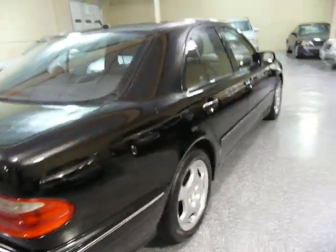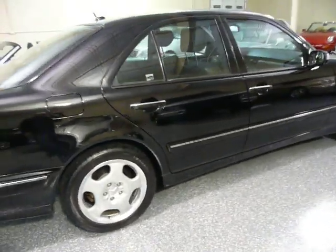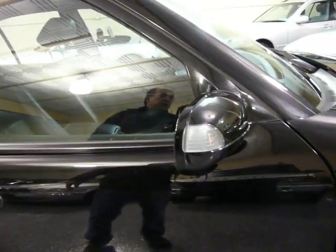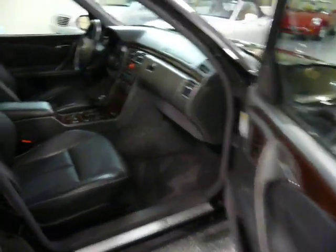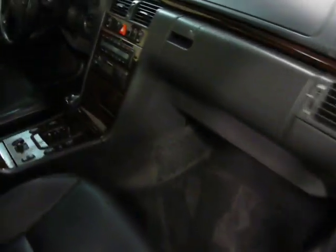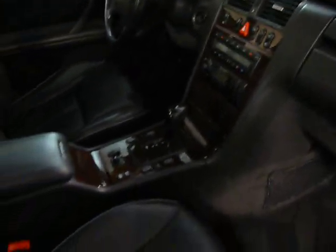This car is stunning in the black with black interior. It has turn signals in the side mirrors. And as mentioned, this is all real wood in the console, and it does not have any cracks or scratches.